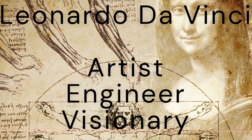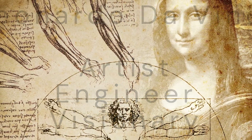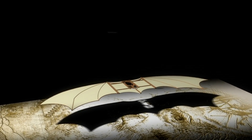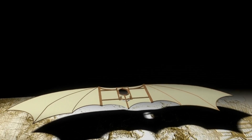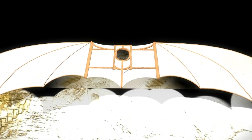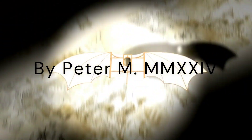Thank you for joining us on this incredible journey through Leonardo da Vinci's top 10 machines. We hope you've enjoyed discovering the brilliance and creativity of this Renaissance genius. Don't forget to like, subscribe, and hit the bell icon for more explorations into the world of innovation and history. Until next time, goodbye.